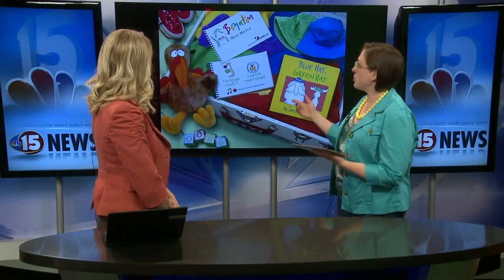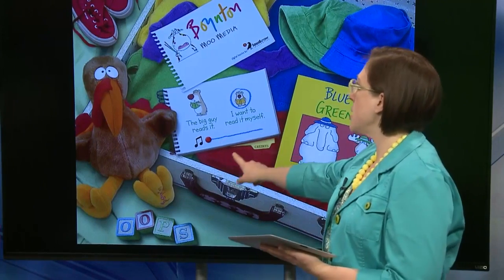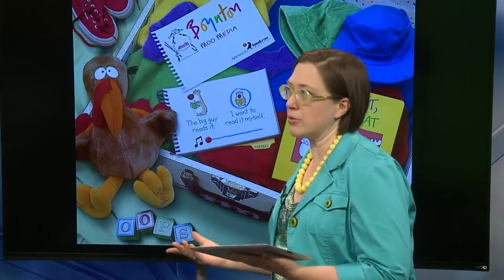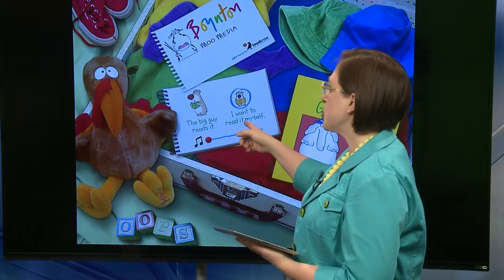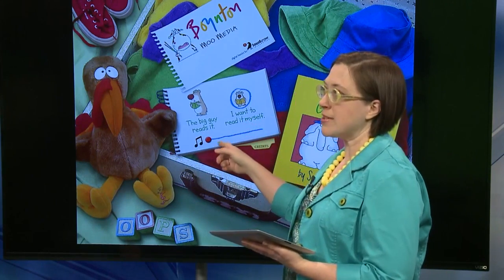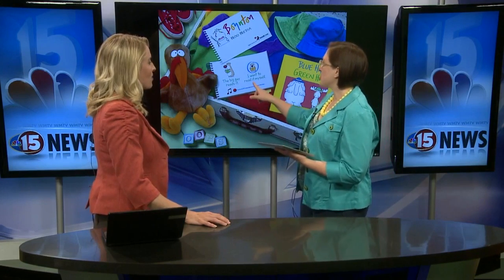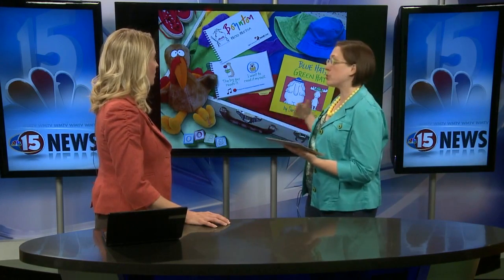So with this one, right away on the first screen you get some options: 'I want to read it myself' or 'the big guy reads it' — and in this case, the big guy is the narrator. I always like to choose 'I want to read it myself' because that way I get to choose the pace, my kid gets to hear my voice, which is their favorite — not just because I'm a librarian, but because I'm their mom. You can also read it in a different language, so if you speak Spanish at your house, you might choose to translate as you go and read it in Spanish instead.